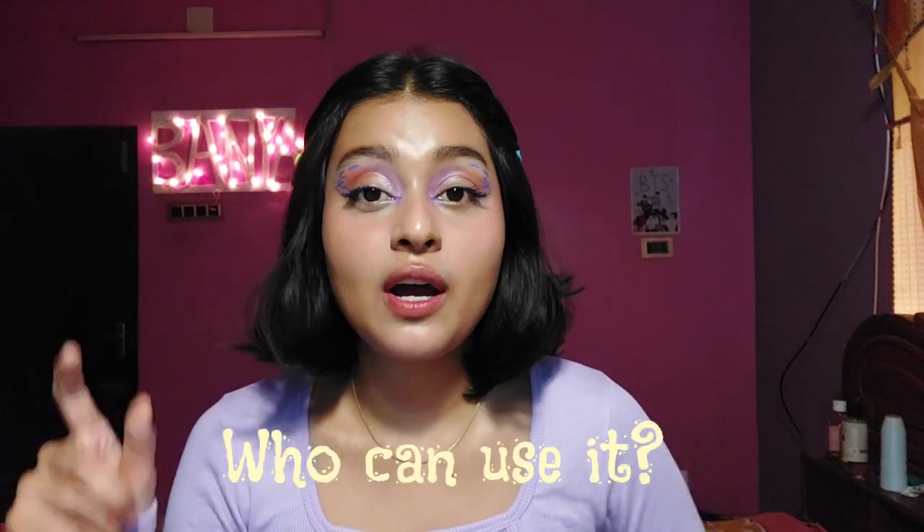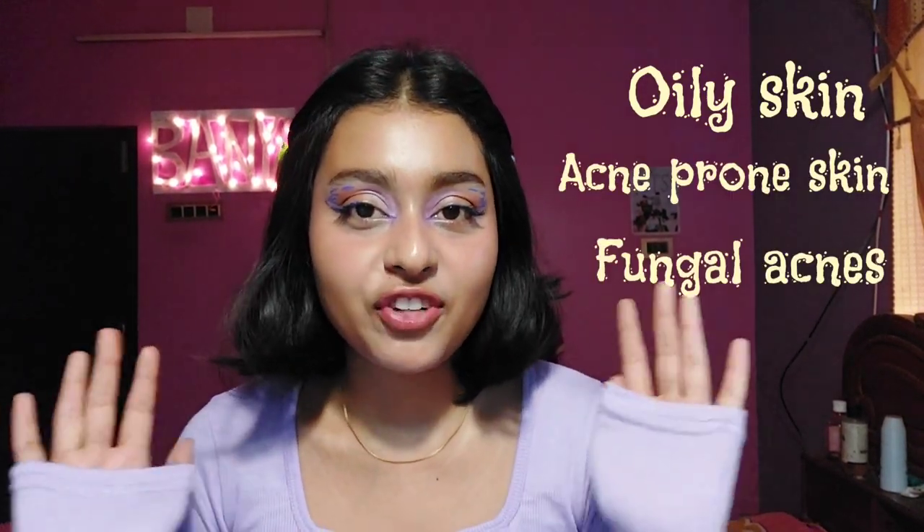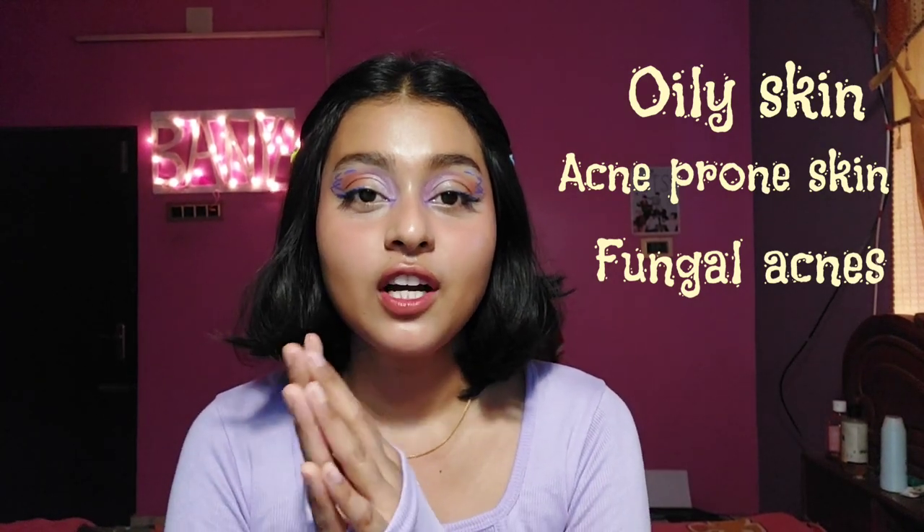You might think: who can use slugging? Basically all skin types can use it, but if you have extremely oily skin, acne-prone skin, or fungal acne, then don't use it — or you can do a patch test. For best results, don't use it if you have extremely oily skin or fungal acne. People with extremely oily skin can slug in the winter time, but in summer, never.